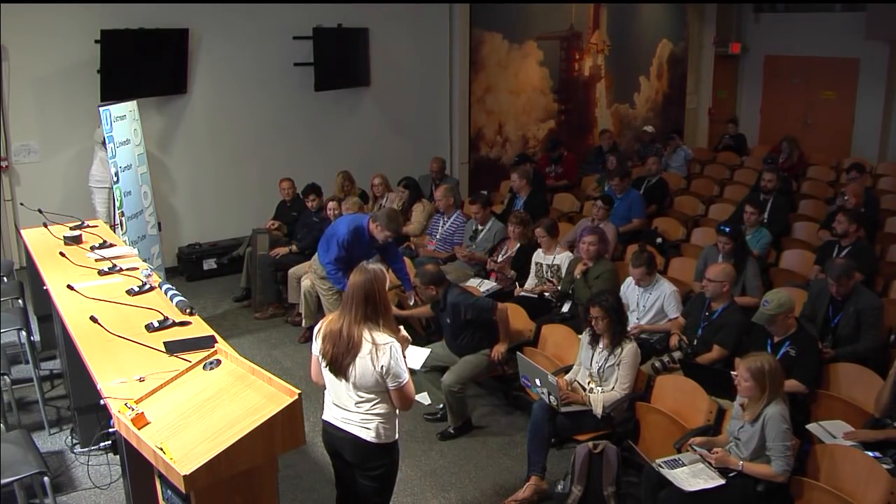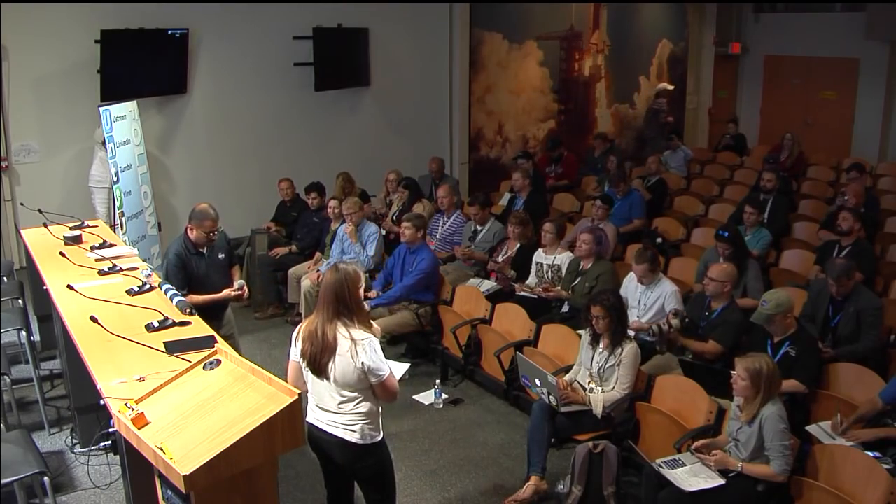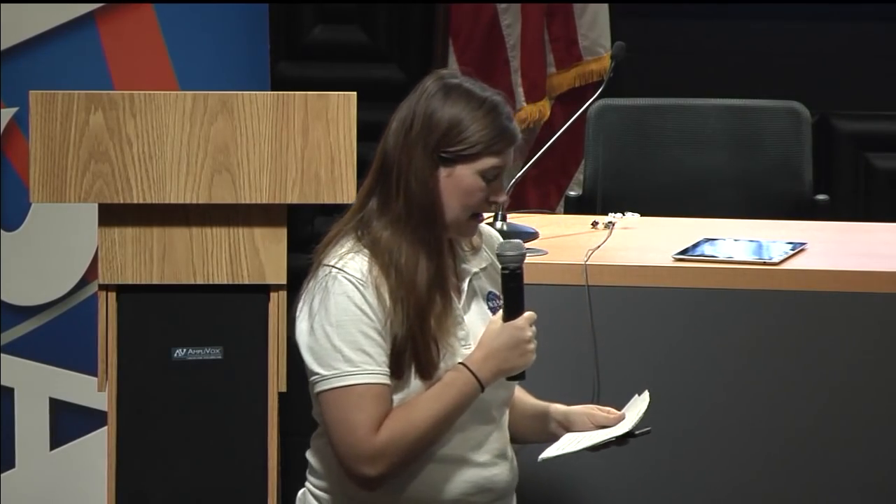Next, I'd like to welcome Dr. Jitendra Joshi, the Technology and Integration Lead for the Advanced Exploration Systems Division at NASA Headquarters, to speak with us about the Spacecraft Fire Safety Demonstration Project, also known as SAFIRE. This is the second in a series of investigations that study fire inside a Cygnus after it departs the Space Station at the end of its mission. Dr. Joshi, why are you doing more missions?